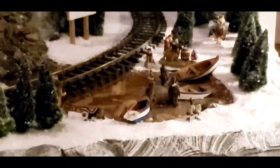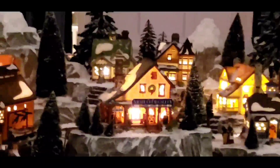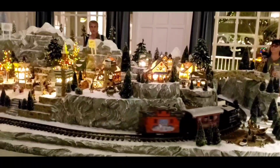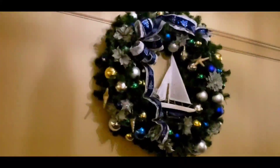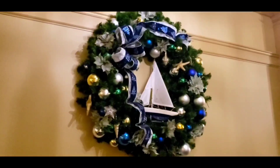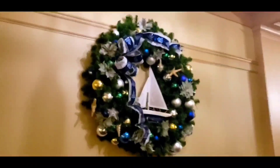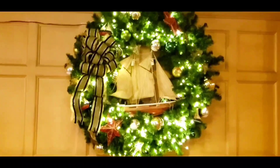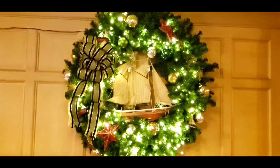And what are these guys doing? It's beautiful. As you walk around by the compass, they have all of these Christmas wreaths too, with the yachts inside them. Yeah, that looks cool. Very nice.